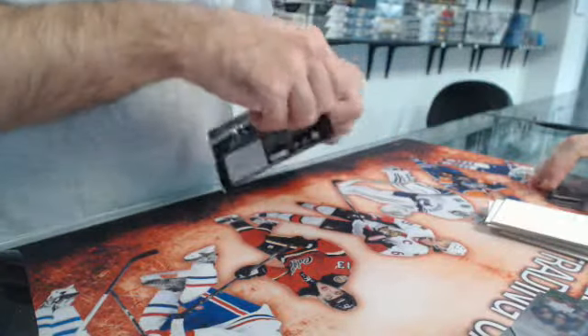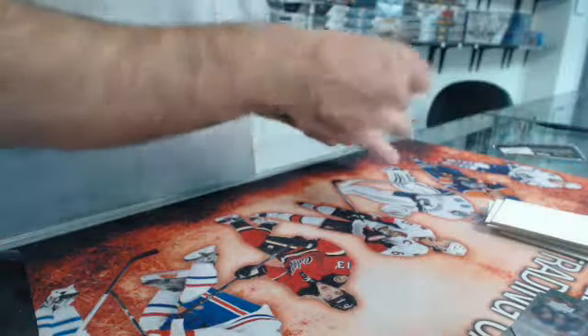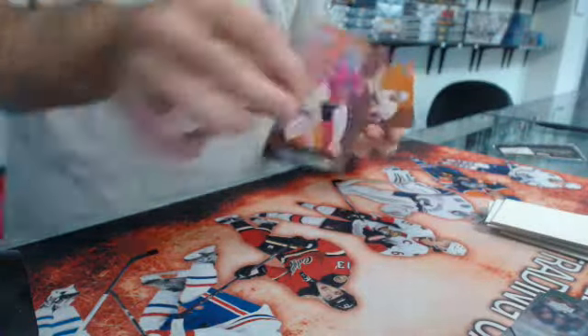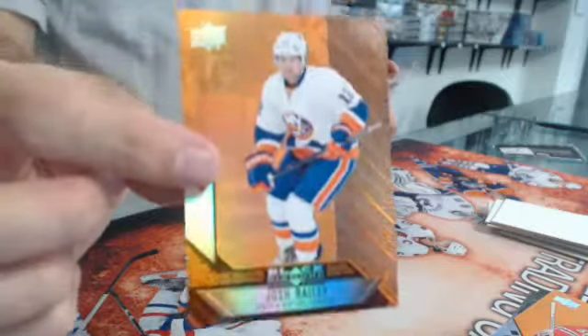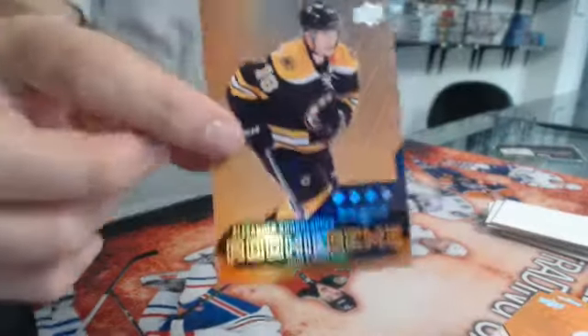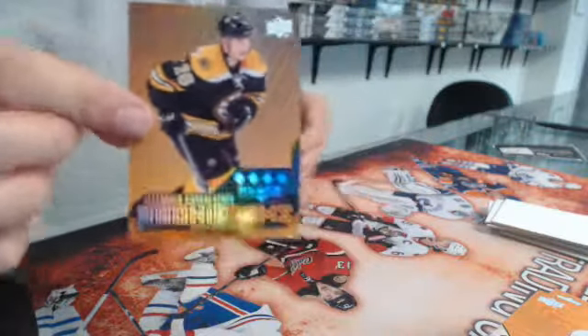Let's see here — double Corey Crawford for the Hawks. Single Josh Bailey for the Islanders. And a quad rookie gems — Alexander Kokhlechev. This guy is going to be good, but who knows.